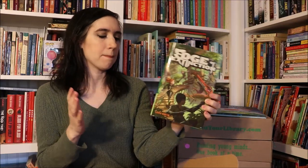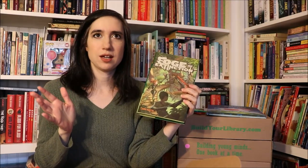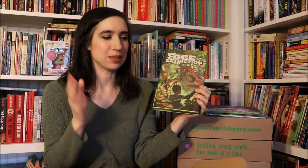The read aloud for this month is Edge of Extinction: The Ark Plan by Laura Martin, and this story was so much fun. This is a dystopian future — when I initially read about it, it said 'Jurassic Park for kids,' and it is exactly that. The premise is that in this future world, 150 years before our story begins, scientists brought dinosaurs back to life initially as a novel, fun thing.